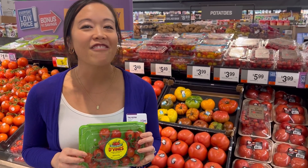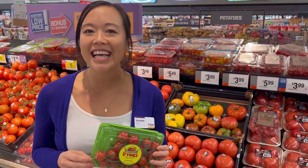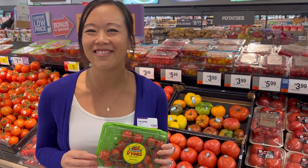Chock full of vitamin C and phytonutrients like beta-carotene, these cherry tomatoes are perfect for snacking, salads, and my favorite, avocado toast.